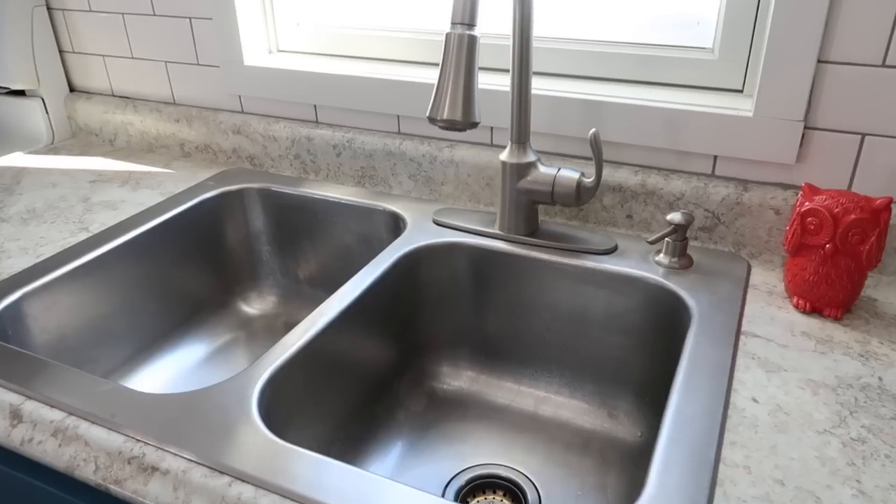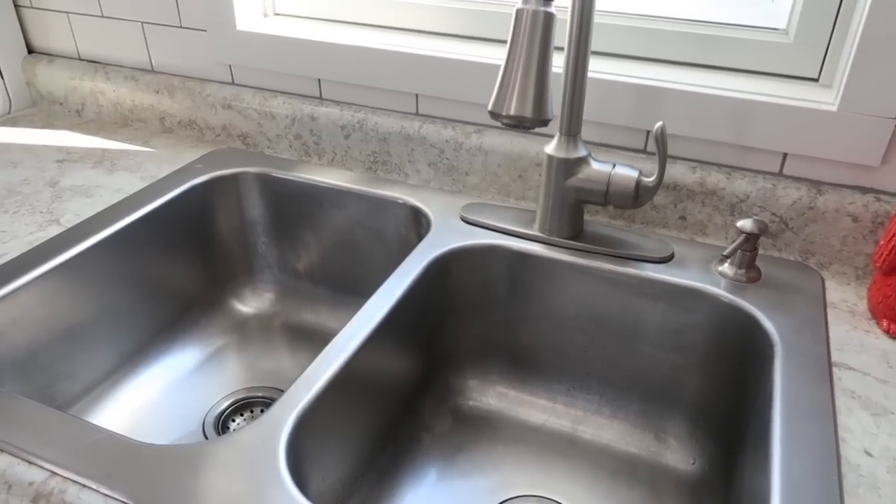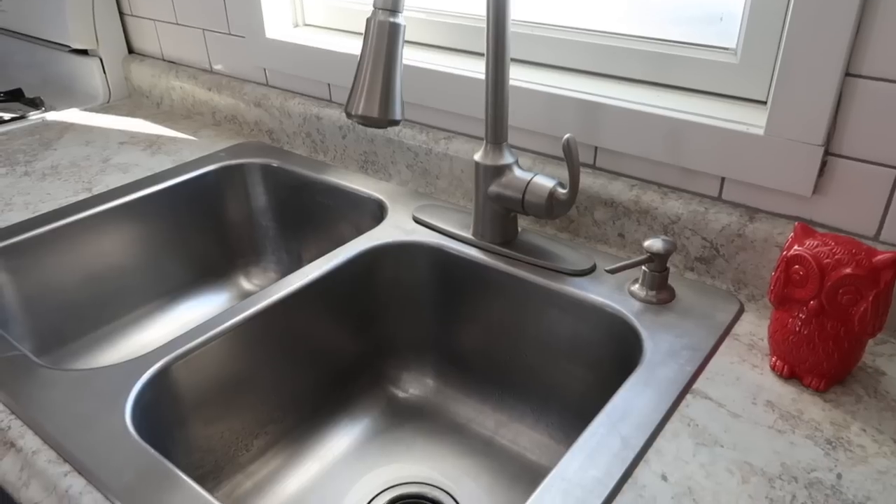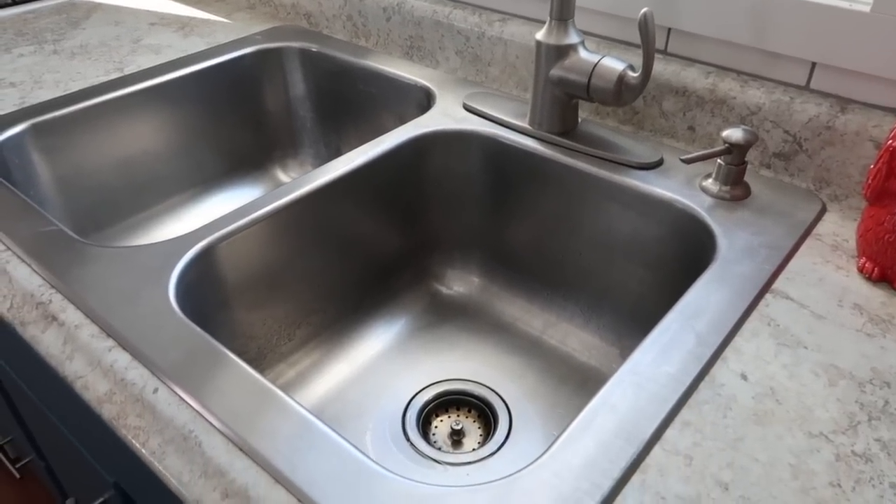We had also put in a nicer faucet — once you have a nice sprayer faucet it's hard to go back — and then an extra deep sink as well, as deep as we could for the stainless steel drop-in. Those were improvements we made prior as well but we're very happy with and would make again.